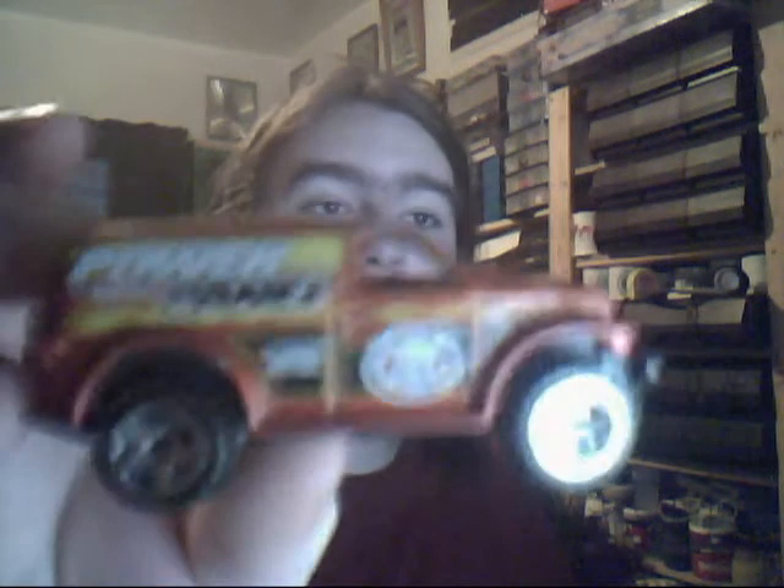Power Panel. Big huge meaty vehicle this one. Wonderful design on it - very basic. Nice.